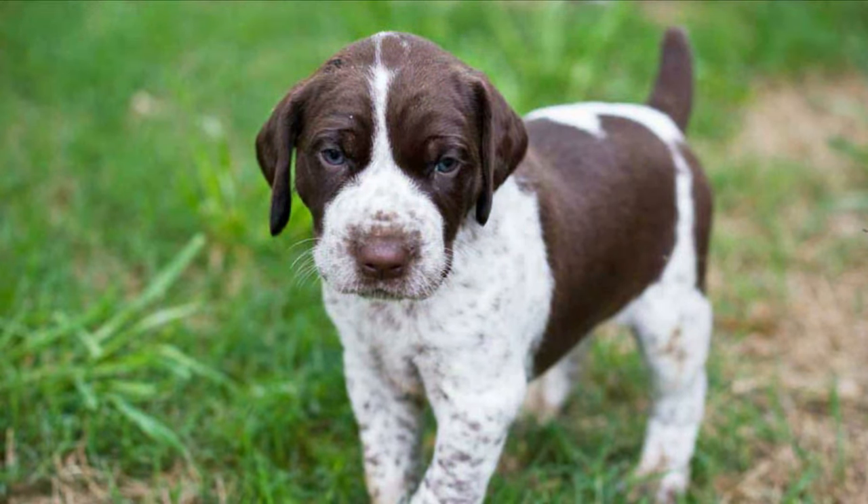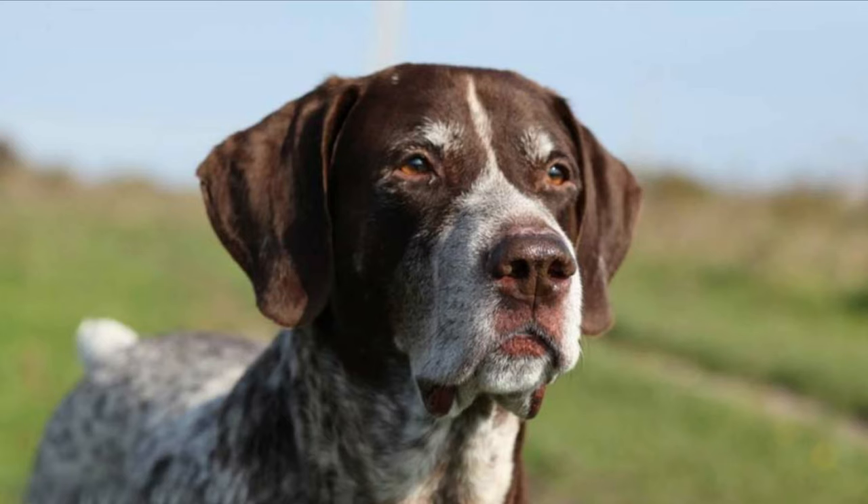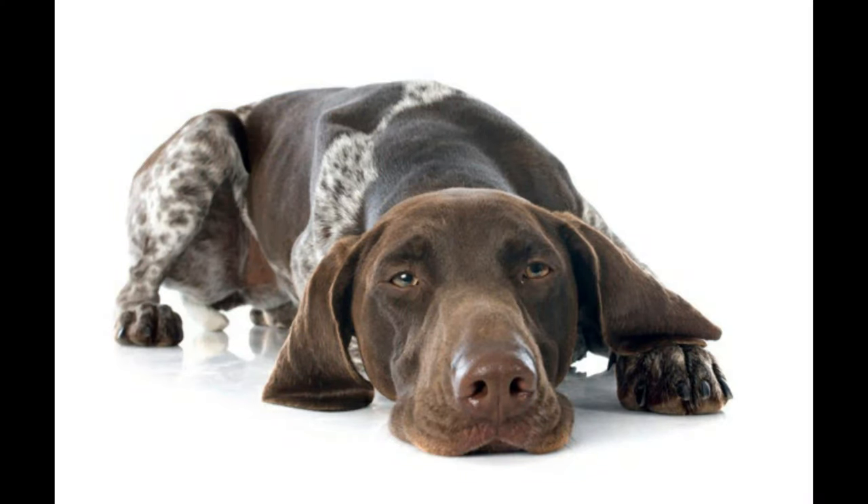This is a suitable breed for kids and is known to be playful, energetic, and affectionate around them. Exercise is of paramount importance for these tireless, energetic animals. They are more than a match for even the most active family and should not be taken on as family pets unless they can be guaranteed plenty of vigorous exercise. They need to be taken on a daily brisk, long walk, jog, or run alongside you when you bicycle. If under-exercised, this breed can become restless and destructive.